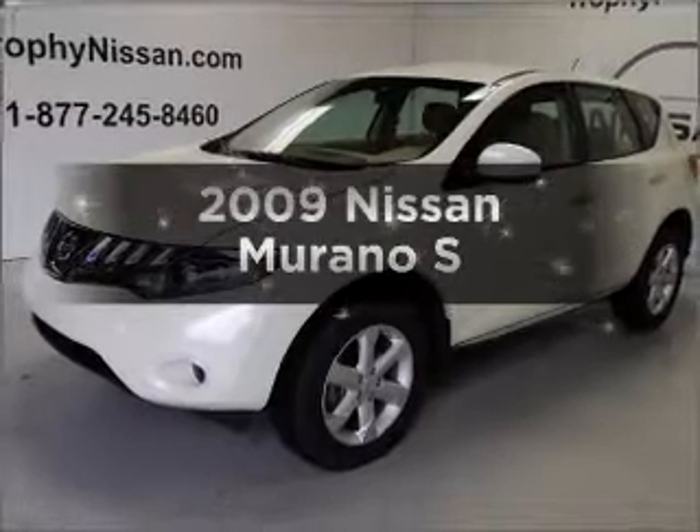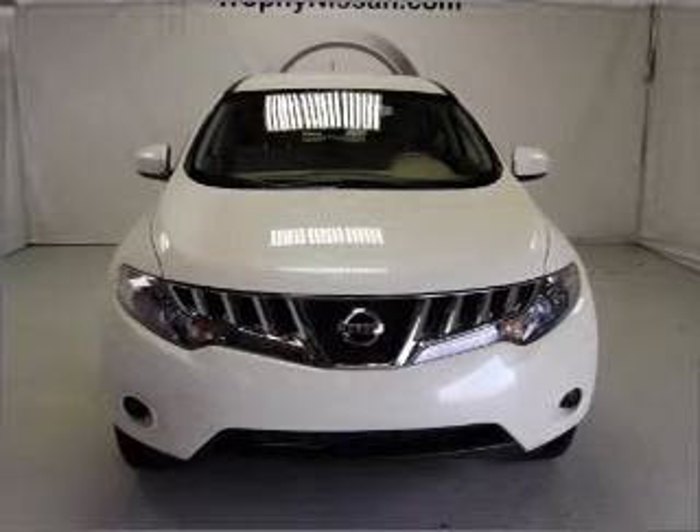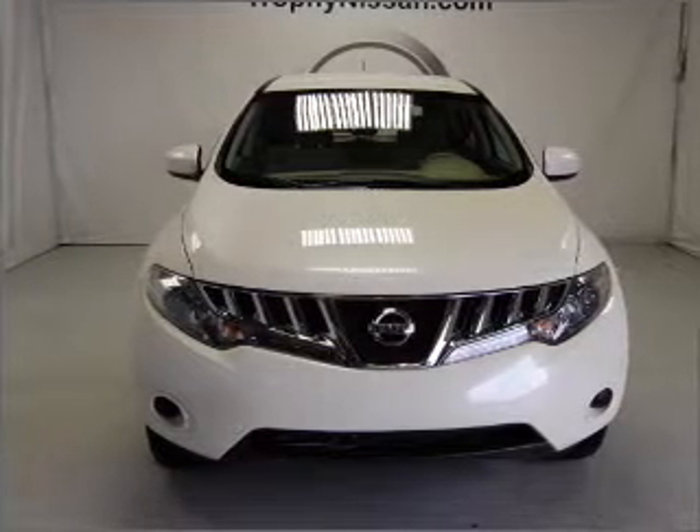Introducing the 2009 Nissan Murano. Find everything you want in a ride under one roof with this vehicle. With a solid six-cylinder engine that responds smoothly to its automatic transmission,